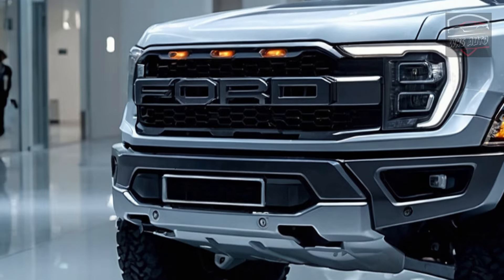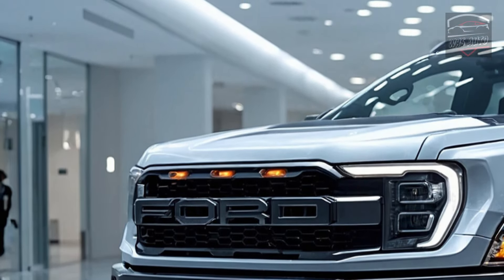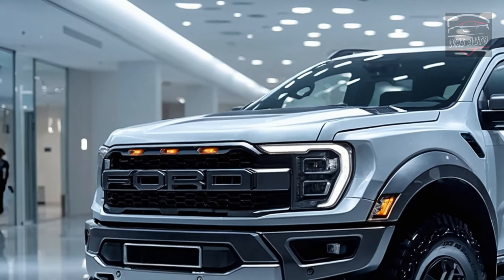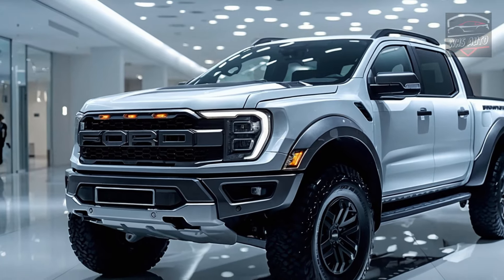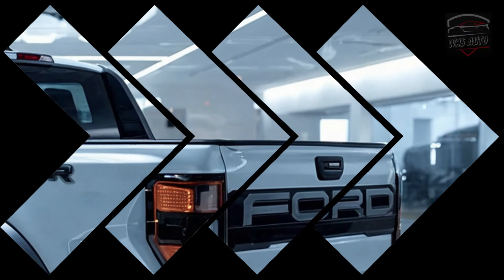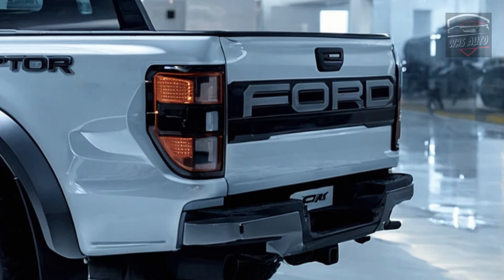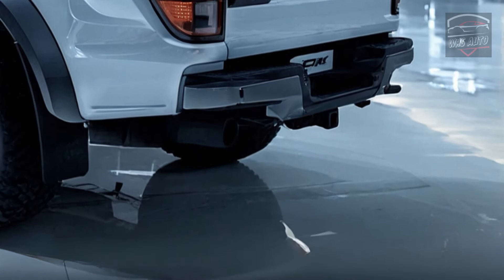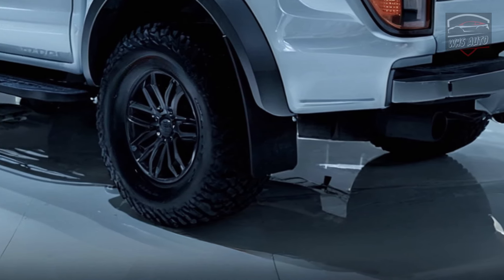The 2025 Ranger Raptor Hybrid has a revolutionary engine. Ford hasn't said much about it, but rumors say it will have a strong twin-turbocharged EcoBoost gas engine paired with an electric drive. This hybrid system offers great performance and great gas mileage. Early estimates say it will have significantly more horsepower than the last Raptor and will be able to drive short distances on electric power for noiseless, pollution-free operation.